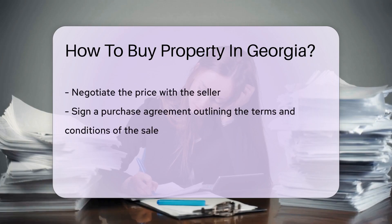After agreeing on a price with the seller, you will need to sign a purchase agreement outlining the terms and conditions of the sale. It is advisable to involve a real estate attorney to review the contract and ensure your interests are protected.